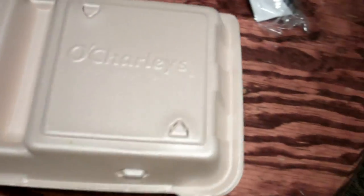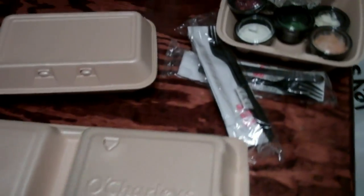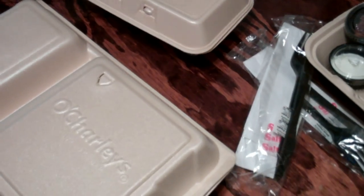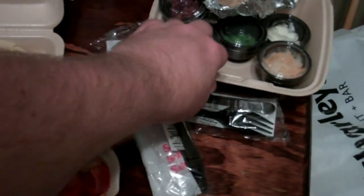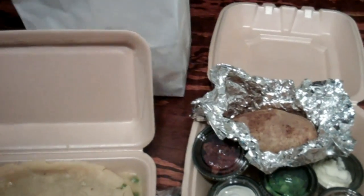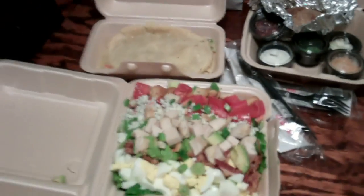So yeah, four rolls, pot pie, loaded baked potato, and a salad. This came to around $24 I think with tax. I don't have the receipt — not sure if my wife was given one or not. Let me get one last look — I'll open everything up. So salad, loaded baked potato, and bread right there.